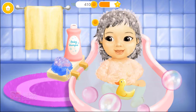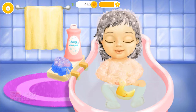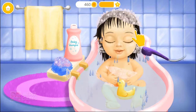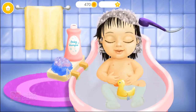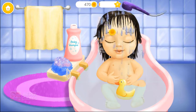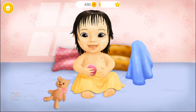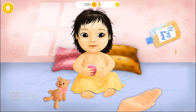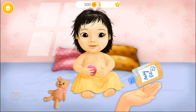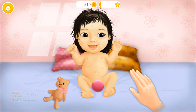Pop the bubbles! Rinse the soap! Good job! Dry the hair, please! Pour some baby oil! Apply it, please!